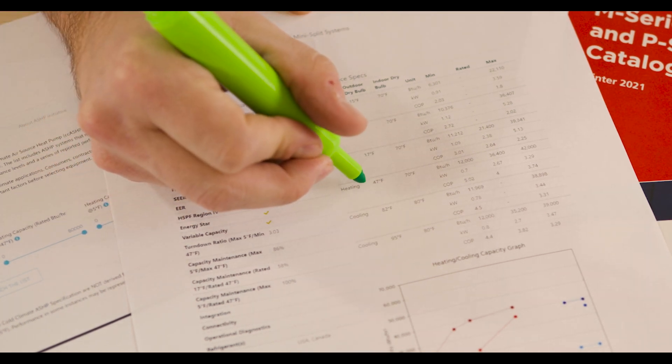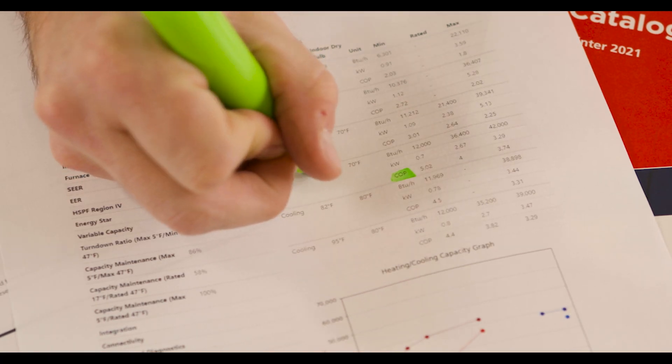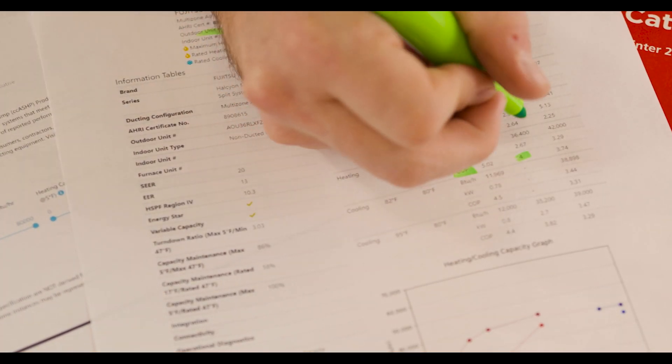What's so amazing about this resource is you can punch in any heat pump model number from any manufacturer and figure out exactly how that equipment is going to be performing at pretty much any given temperature. Looking at a NEEP database submittal, there's a lot of information but the key thing to focus on is the coefficient of performance. We can see heating at 47 degrees has a coefficient of performance of four, and as the temperature drops to 17 degrees the coefficient of performance drops to 2.64.